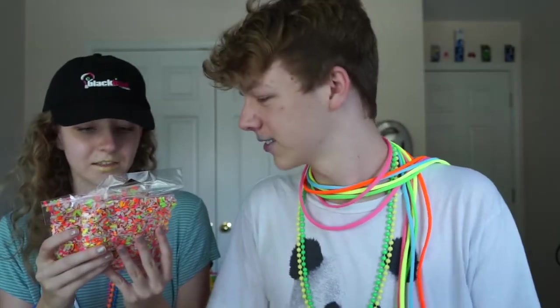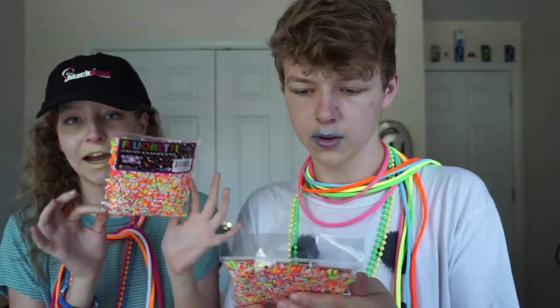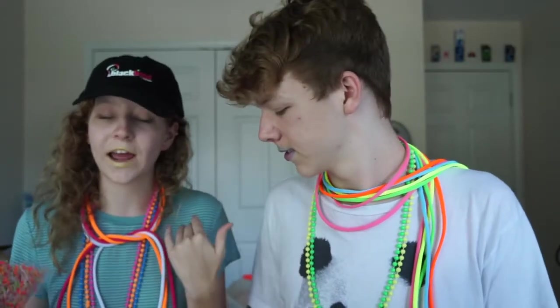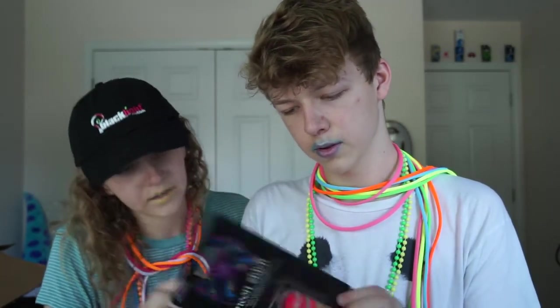This is black light reactive confetti — if you have this confetti with a black light it's going to make it glow super bright. It'll be really cool on tables or something. This is seriously the place to go if you want to have a neon birthday party or neon room.